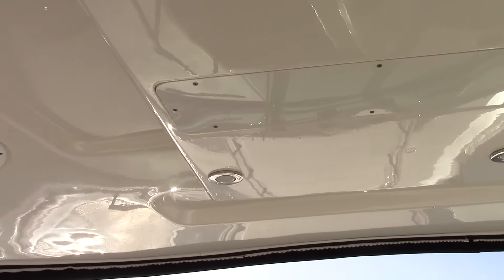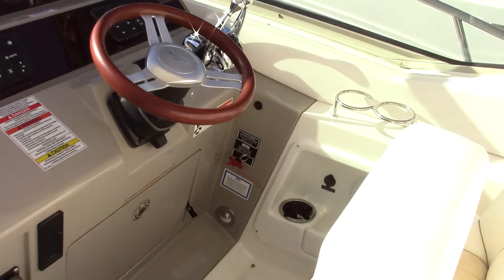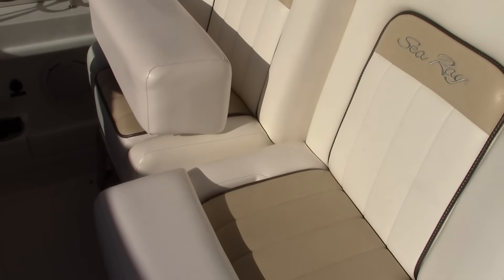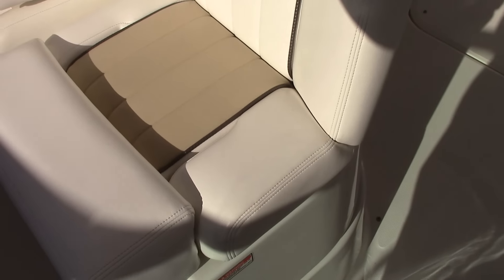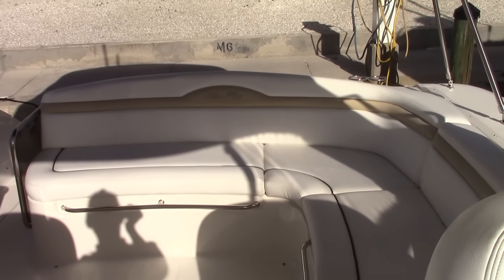The hard top, which is standard equipment on this model, provides a very nice arrangement for captain and co-captain seating. The seating is adjustable and the whole apparatus turns and swivels to face aft for those sandbar parties we're all so familiar with.